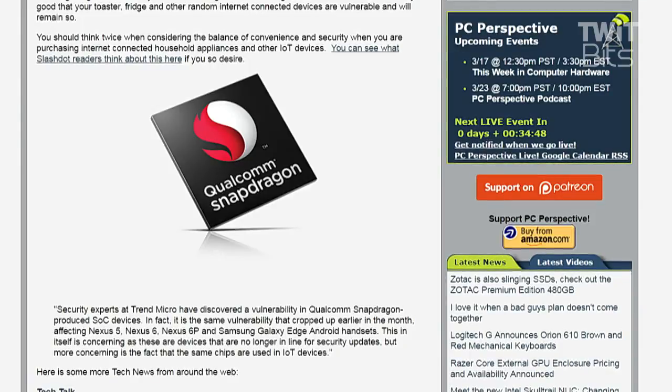They all have security updates, assuming, of course, that your carrier is allowing you to push that. The issue is that attackers could gain root access to the device with a specially crafted app. That's a big deal. Root access means essentially they can do anything they want on your computer, handheld device, phone, tablet, or Internet of Things gadget.